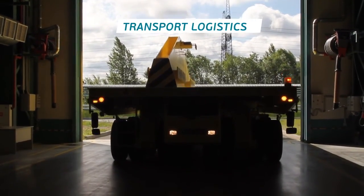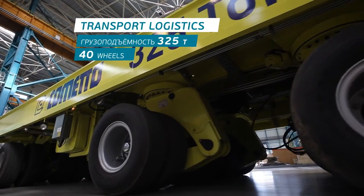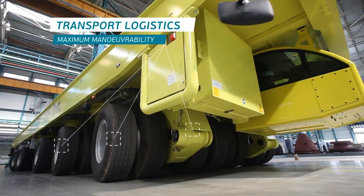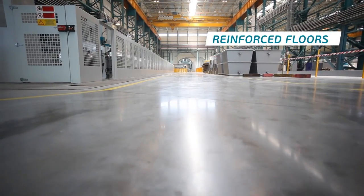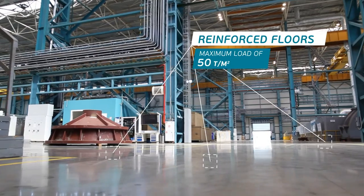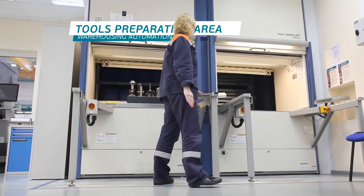A unique, highly maneuverable transportation system capable of carrying 325 tons of cargo is used to transport finished parts from the shop. The independently sprung wheels give the machine maximum maneuverability. The floor of the building can withstand a load of up to 50 tons per square meter.